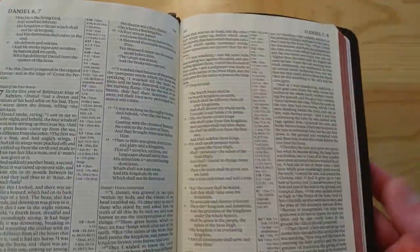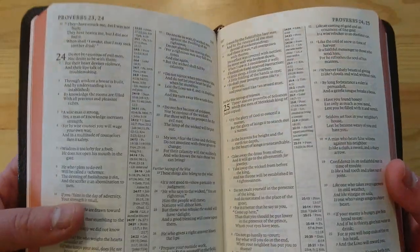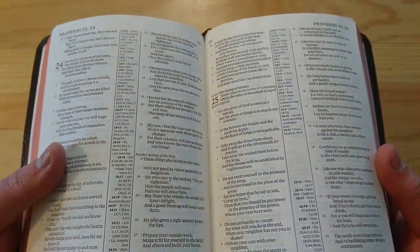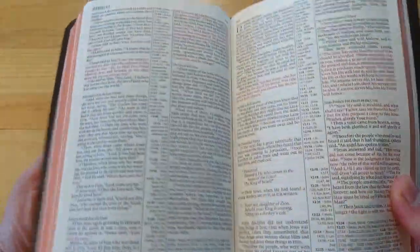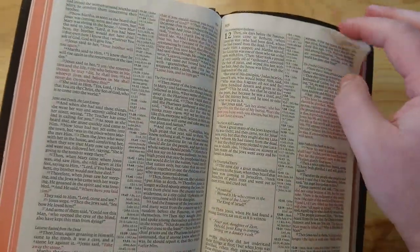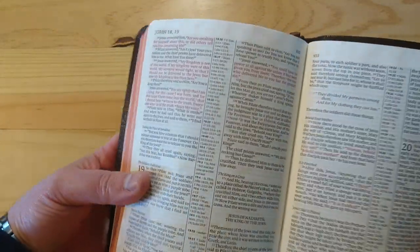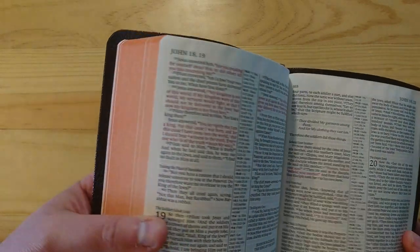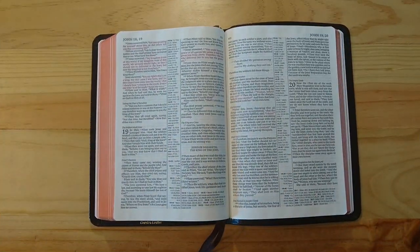If you have bad eyes, I would not recommend this Bible, but if your eyes are okay, you will be able to enjoy the reading of this Bible. This is a red letter edition, and as you can see here, it is a very nice, dark and consistent red.